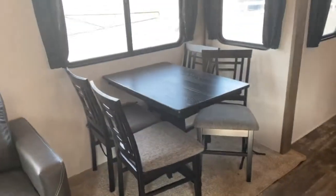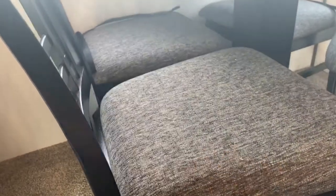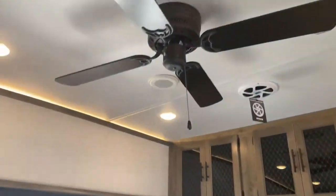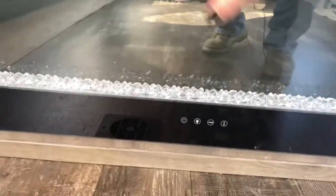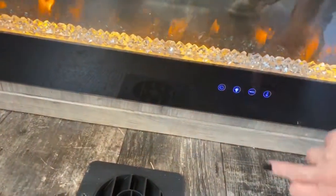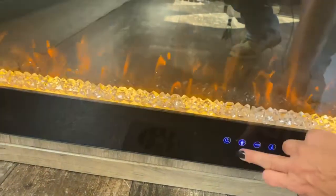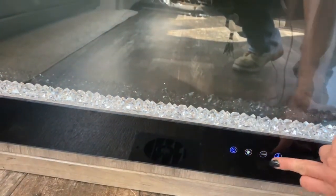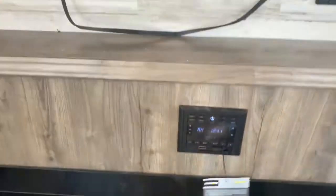Over here you've also got a dinette with lift-up seats for a little more storage. There's so much natural light in here, plus more storage overhead, a ceiling fan, a huge RCA TV, and a giant fireplace. The great thing about this fireplace — grabbing the remote — is you can do different colors, different heat settings, and different light settings. And there's your radio.